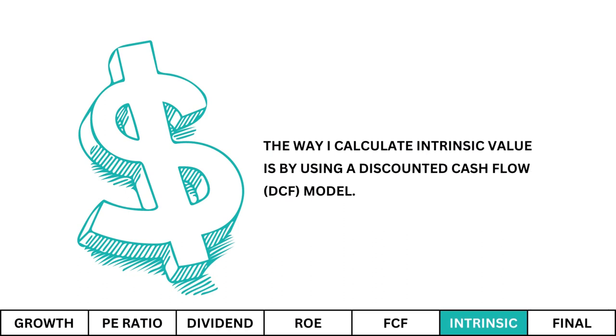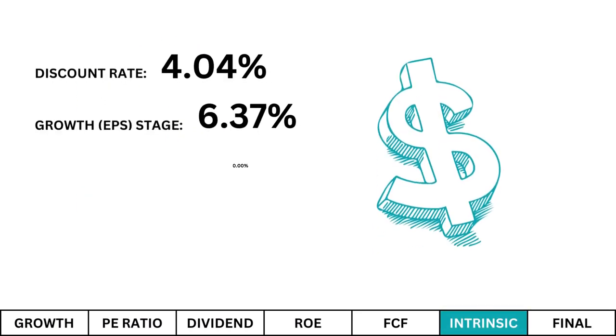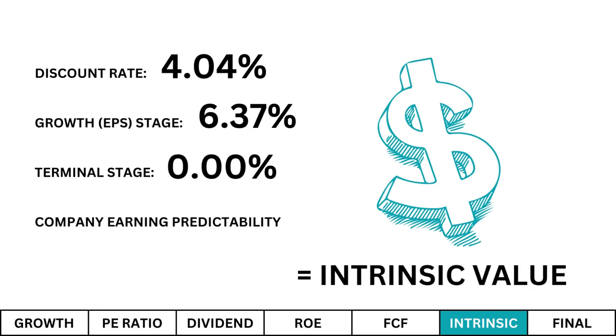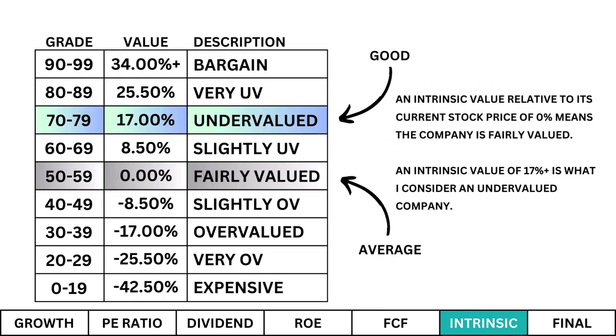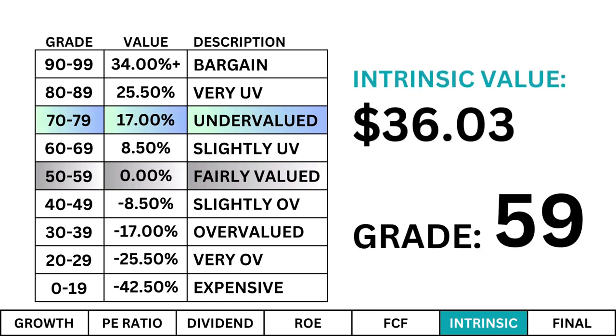The way I calculate intrinsic value is by using a discounted cash flow model. I get the current discount rate using the current 10-year U.S. Treasury yield. After that I figure its growth stage over the next 10 years, which is the growth rate we calculated earlier, and for the terminal stage — which follows once the growth stage is completed — I set it at zero percent. I also take into account how stable the company is, which is a subjective measurement; I want predictability in our company's earnings. When we put all those data points together we get our intrinsic value. An intrinsic value relative to its current stock price of 0% means the company is fairly valued; an intrinsic value of 17% or better is what I consider an undervalued company. Here's our company's intrinsic value and its corresponding grade.